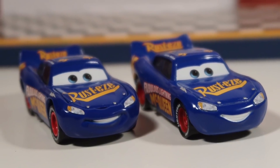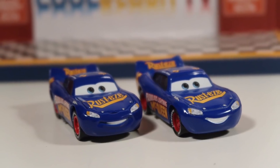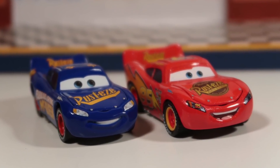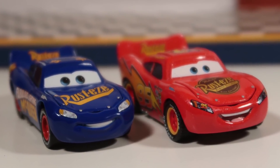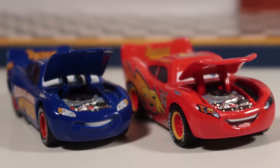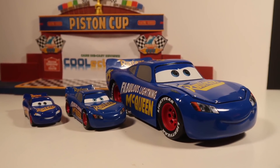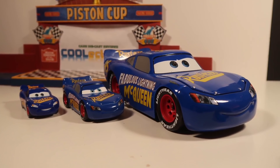Here he is in comparison with the normal Fabulous Lightning McQueen sold in a normal single pack. I'm also very happy to see that he has a much better model than the original Precision Series McQueen. It'd be really nice if Mattel fixed the original one as well. Here he is in comparison with the Disney Store and Jada versions of Fabulous Lightning McQueen.